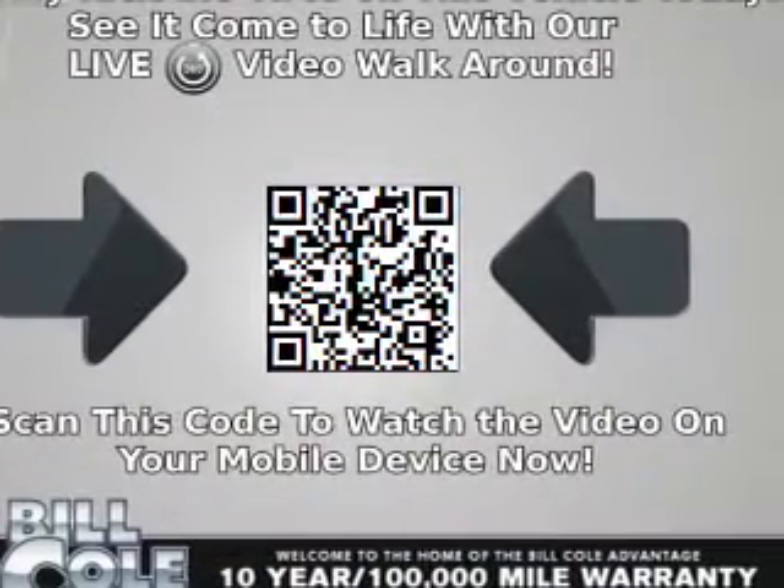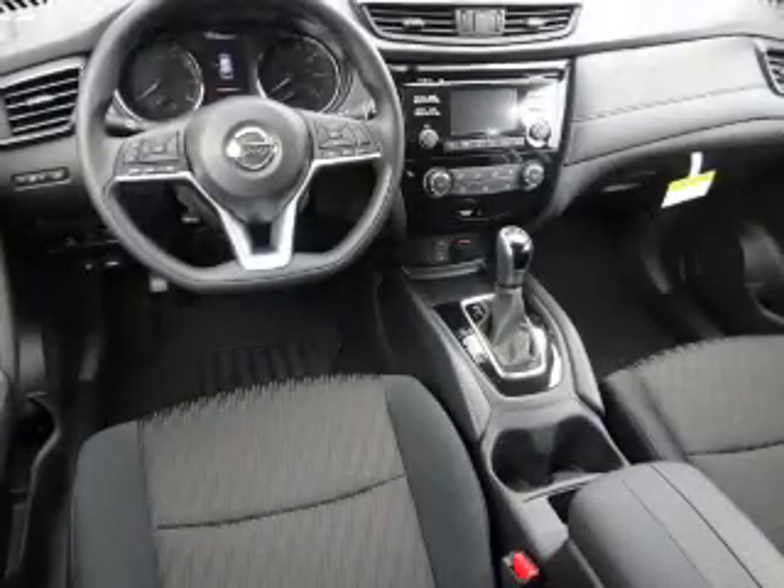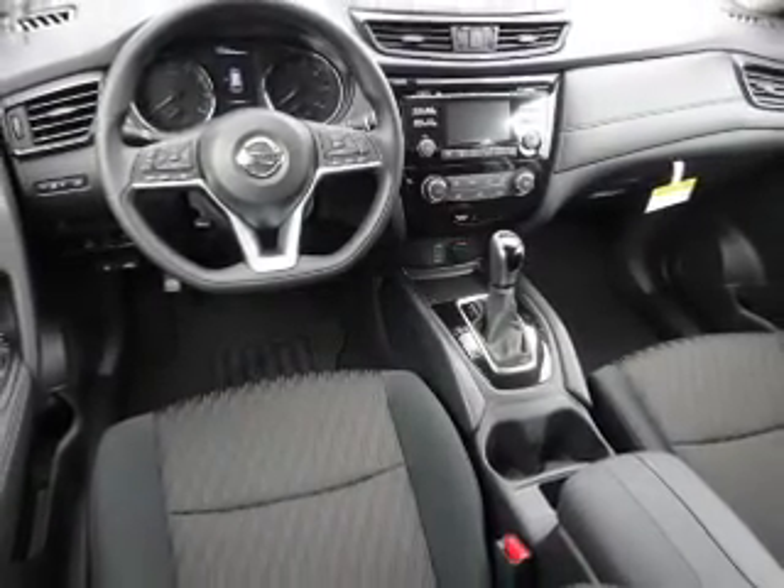Inside you'll find Bluetooth connectivity, Sirius XM satellite radio, an auxiliary input, steering wheel controls, a premium sound system, and a backup camera.